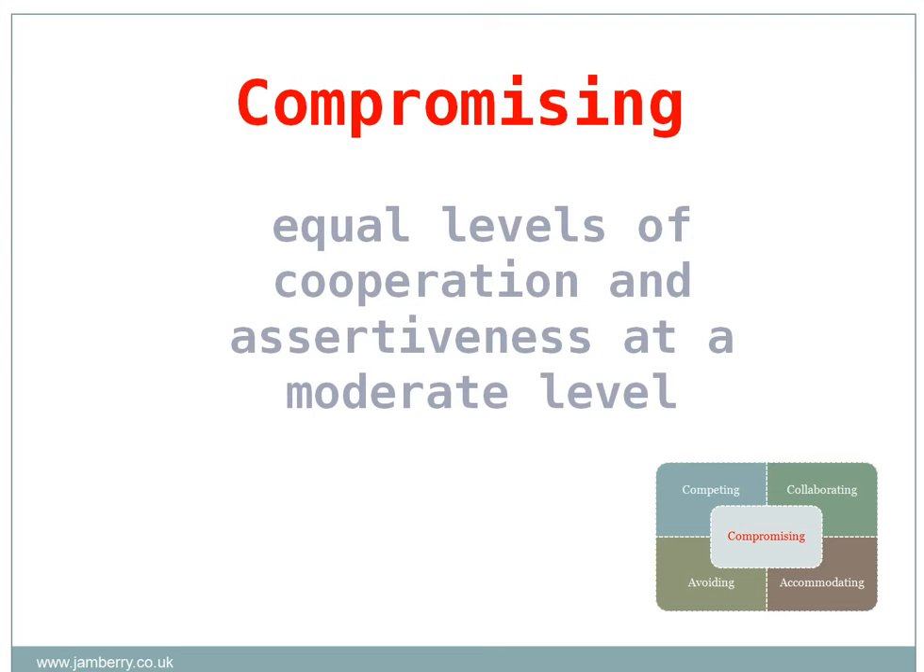The compromising style occurs where there are equal levels of cooperation and assertiveness at a moderate level. This can be used where there is a need to find a timely solution and both parties have similar goals. It can also be used where the outcome has moderate or little impact. It should not be used as a long-term solution, however, as it frequently masks stronger underlying issues.